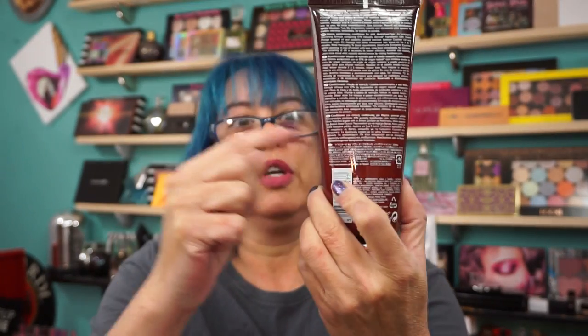They contacted me back in April, somewhere in mid-April, and then by the time I got the stuff it was near the end of the month. So they sent me the Aura Botanica line.